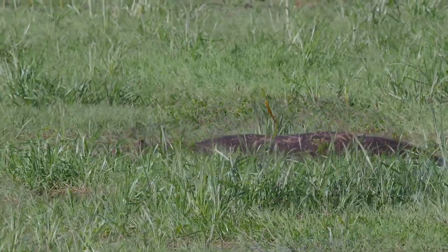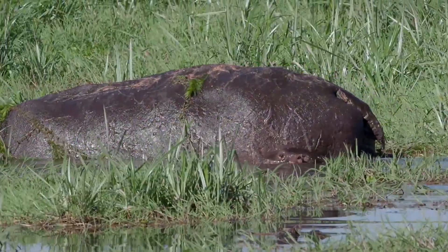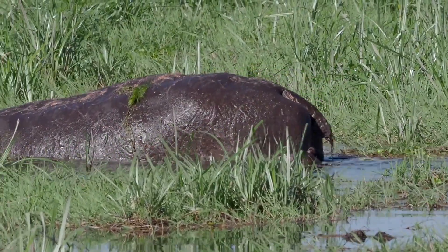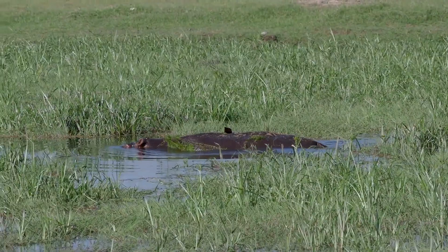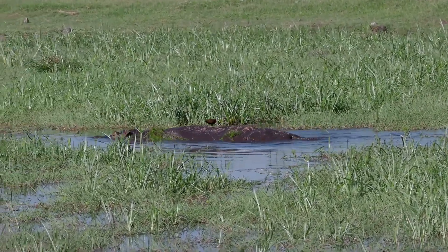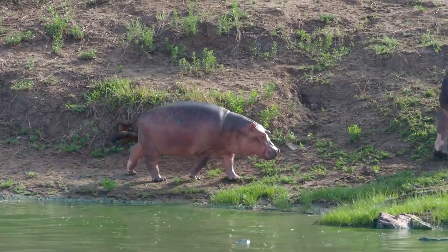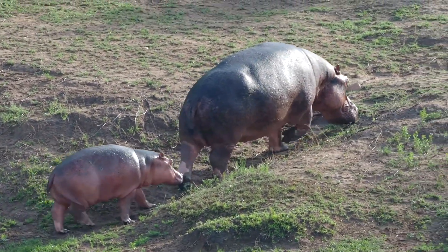Another intriguing fact about hippo milk is its composition. It is one of the most nutrient-rich milks found in the animal kingdom, essential for nourishing their offspring. Baby hippos, known as calves, rely on this pink elixir to grow and thrive in the wild.